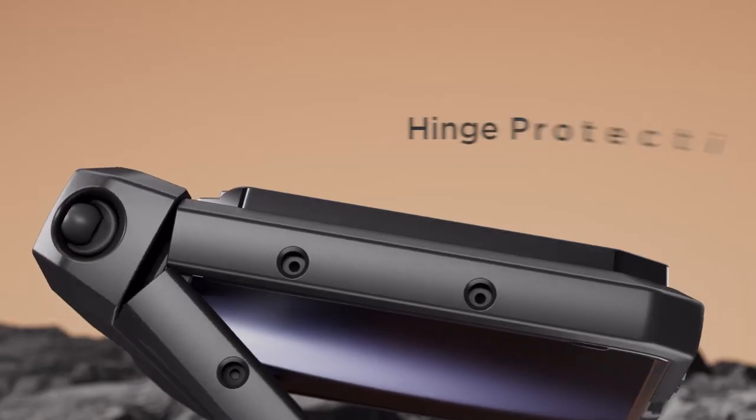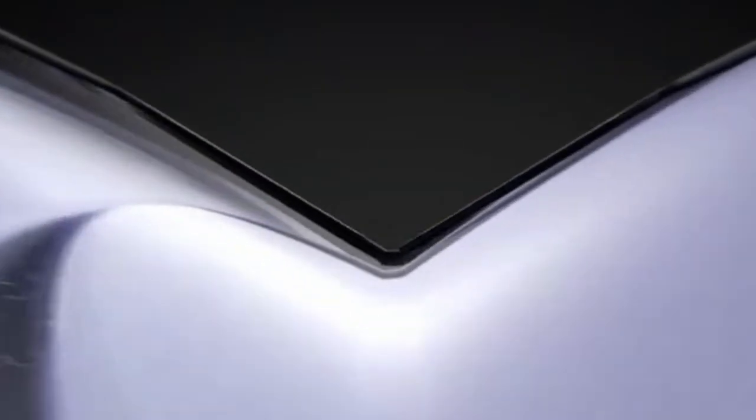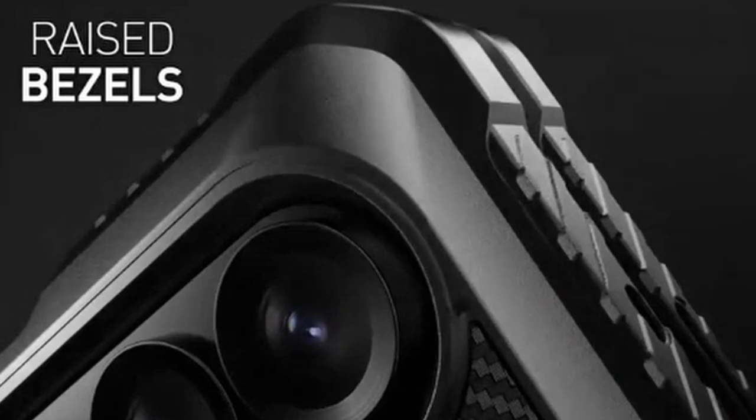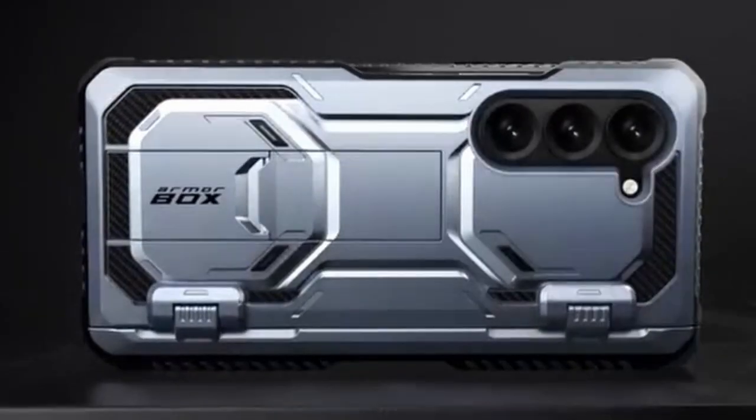Rugged cases offer the ultimate defense against drops, scratches, and other mishaps. This guide explores the best rugged cases for the Galaxy Z Fold 6, considering factors like protection, functionality, and style to help you find the perfect fit for your device.